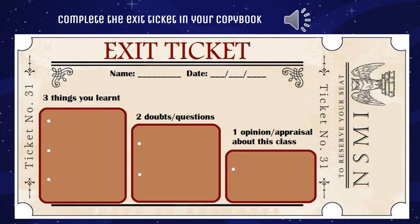This is the last exit ticket you will have to complete this year. As you know, you can write three things that you learned in this class, two doubts or questions, and one opinion or appraisal about this class. Always, always write this ticket in your copybook.